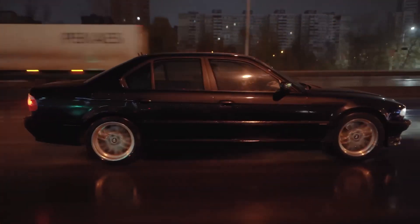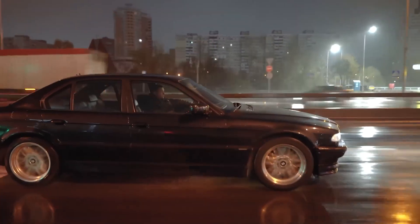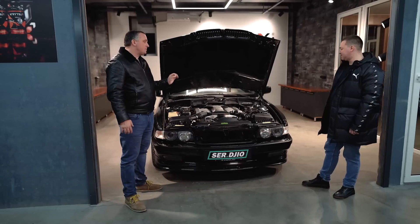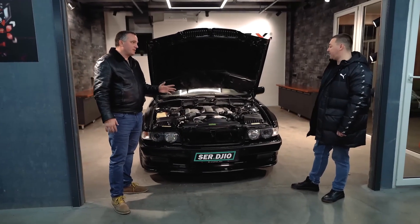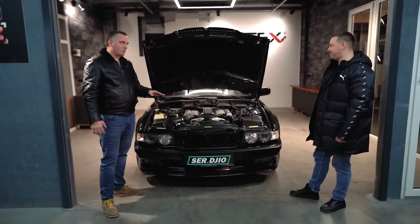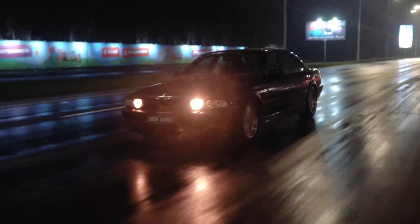This engine has 326 horsepower with a five-speed Steptronic. Does the Steptronic work? Yes, it works well — tight, but very good.